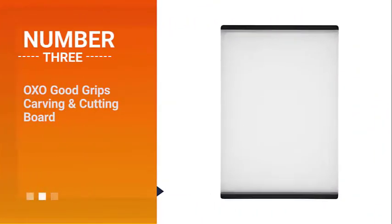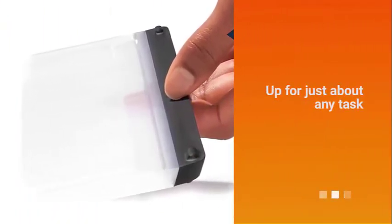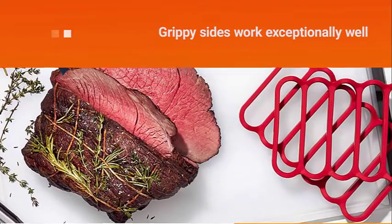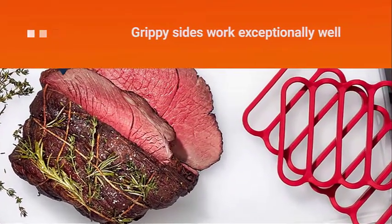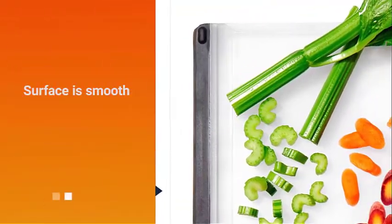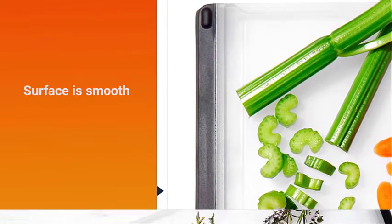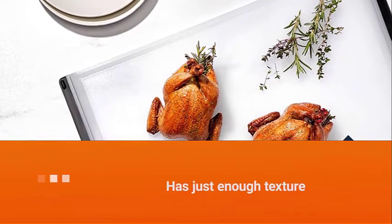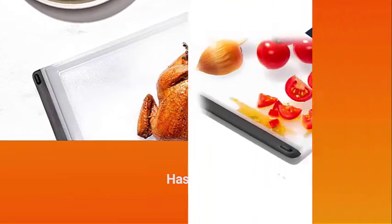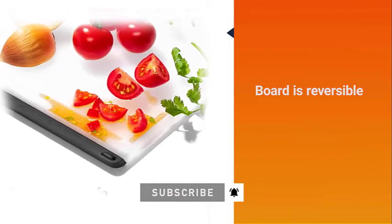Number three: OXO Good Grips carving and cutting board. The generous size means it's up for just about any task, even carving up an entire pork loin or a whole fish. The grippy sides work exceptionally well to hold the board in place without budging, even on a wet countertop. Although the surface is smooth, it has just enough texture so slippery foods don't skid too much. The board is reversible, so you can avoid cross-contamination when cutting foods other than meat. The OXO board is dishwasher safe, although it is probably too large to fit in standard dishwashers.